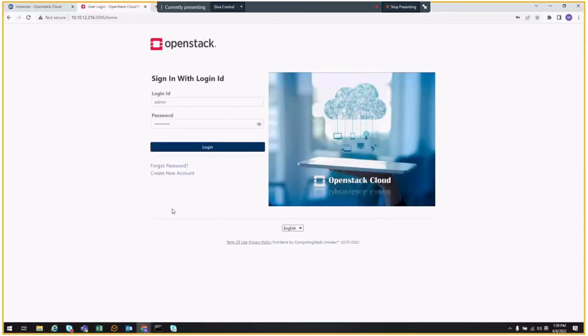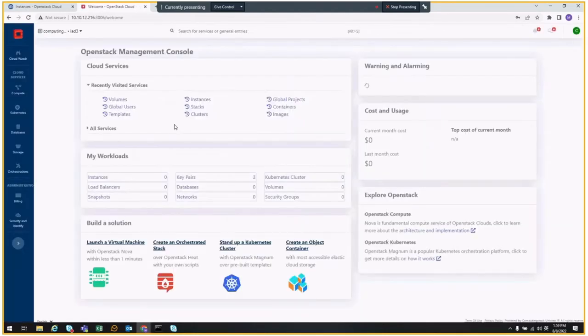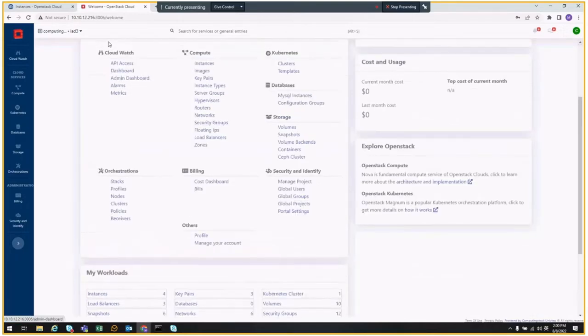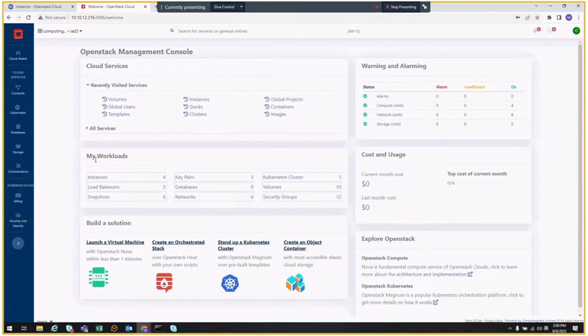Let's start the portal demonstration. Let's go to the home page and type the username. You see the welcome page provides a user entry for different services, and you can explore all the services installed. There is also a workload list. You can see the instances, load balancers, how many running clusters, volumes, security groups — all the common information the user would be looking for.